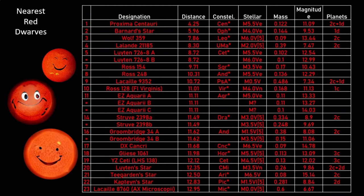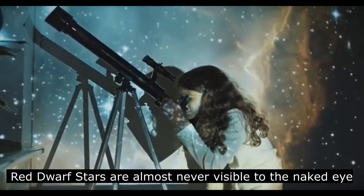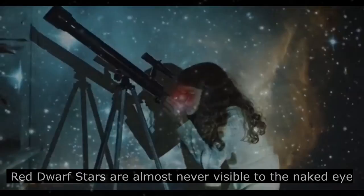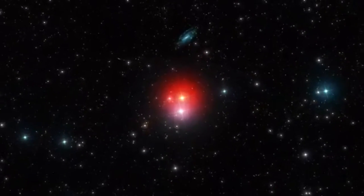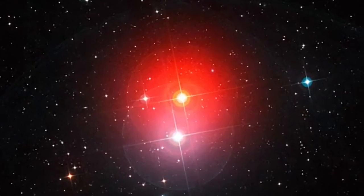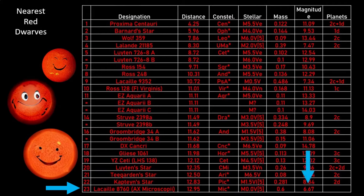If we look at a table of the nearest red dwarf stars, we can see that there are around 24 within 13 light years of Earth. Red dwarfs are almost never visible with the unaided eye from Earth. Neither Proxima Centauri, the closest star to our sun, nor the closest solitary star Barnard's star, is anywhere near visual magnitude. Indeed, only the relatively large Gliese 876, the last star on this list, is actually visible to the naked eye, and even then only under ideal viewing conditions.